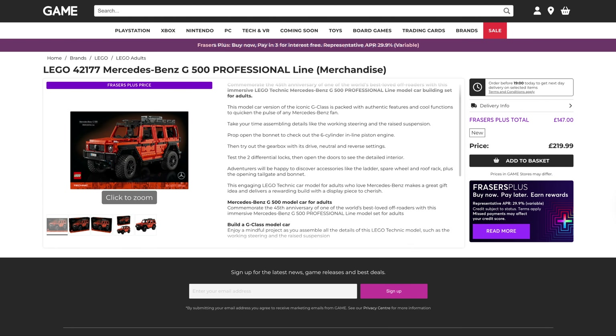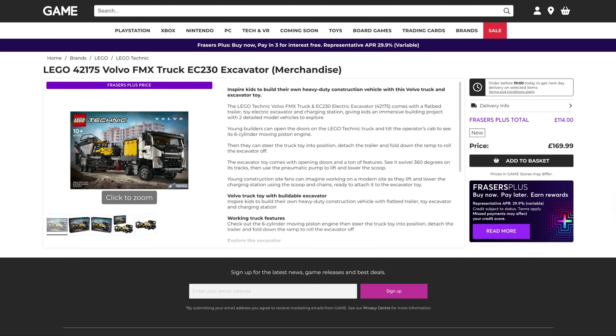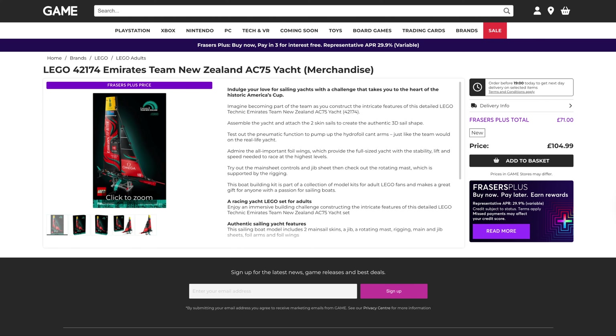Next up we've got Technic. We've got the Mercedes-Benz G500, originally $220, down to $147. The NASA Apollo Lunar Roving Vehicle, originally $190, down to $127. The Volvo FMX Excavator Truck, originally $170, that's down to $114. The Koenigsegg Jesko Absolute Hypercar, originally $47, that's down to $31. The Porsche GT4 E-Performance Remote Control Car, originally $150, down to $100 — that's ridiculous. And finally for Technic, the Emirates Team New Zealand Yacht, originally $105, that's down to $71.